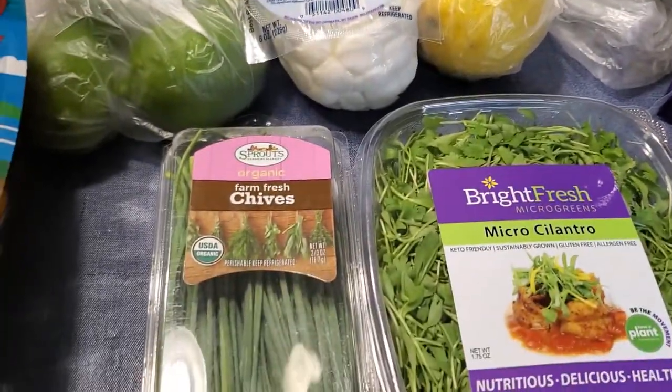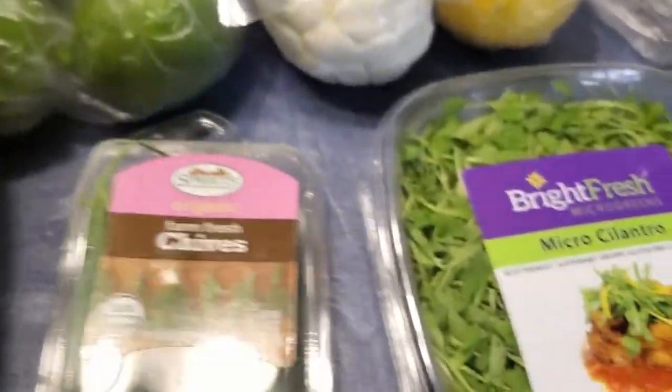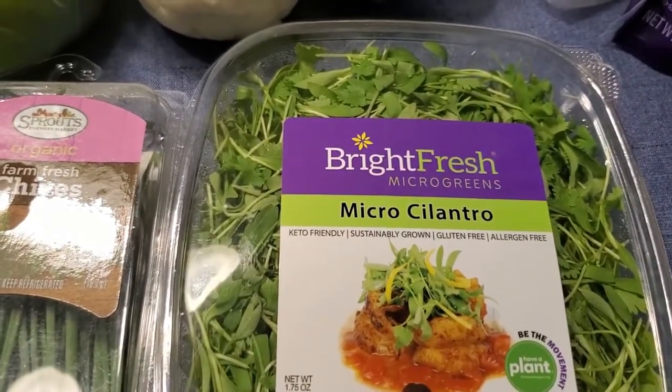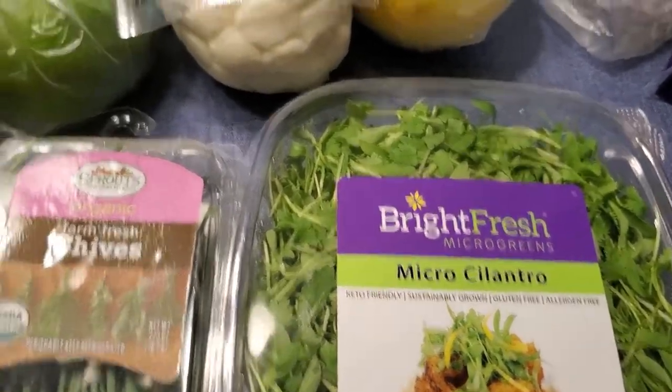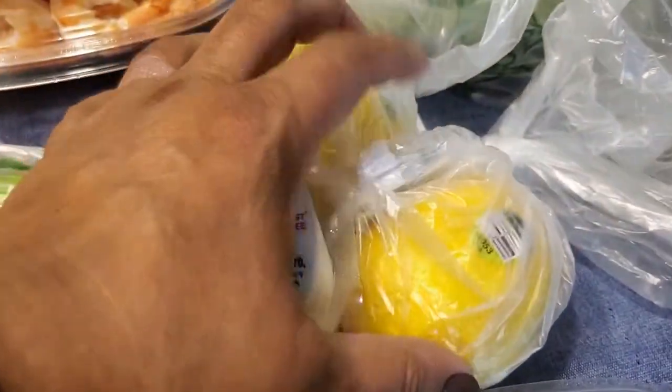And that's what I got from Costco, along with some toilet paper. Then I got this from a store we call Sprouts. I needed some chives; I love this micro cilantro — not to mention it lasts longer. I've got some limes, some mozzarella, some lemons.